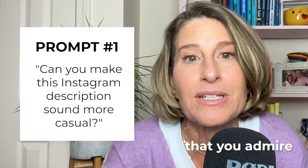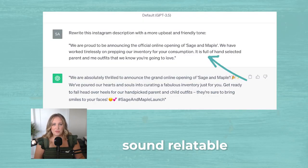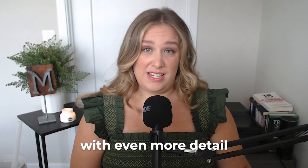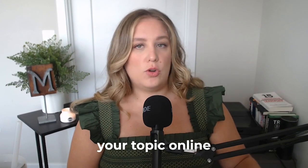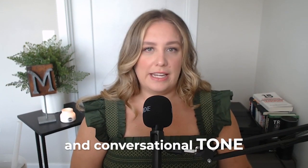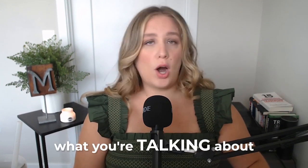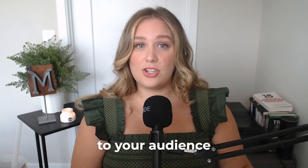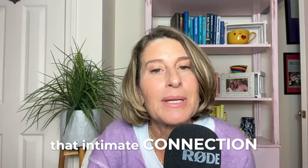You can even say like a person that you admire who has a strong online presence. Making your caption sound relatable and friendly can instantly help you connect with your audience. And you can also word the prompt with even more detail — like you could say, rewrite this description as a businesswoman talking about your topic online and use a friendly and conversational tone. So we're giving ChatGPT even more context for who you are, what you're talking about, what your goals are, and that helps it rewrite something that's even more tailored to your audience. It's so beneficial to sound more approachable and engaging, building that intimate connection with your followers.